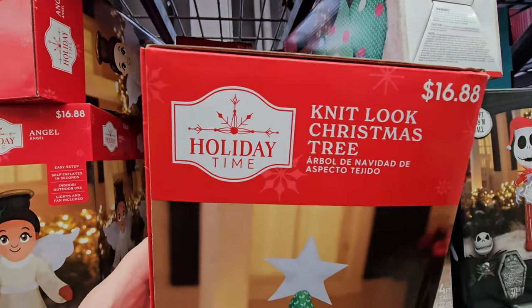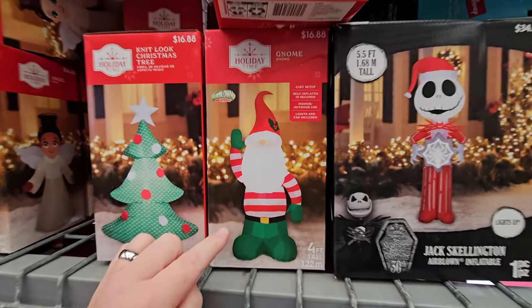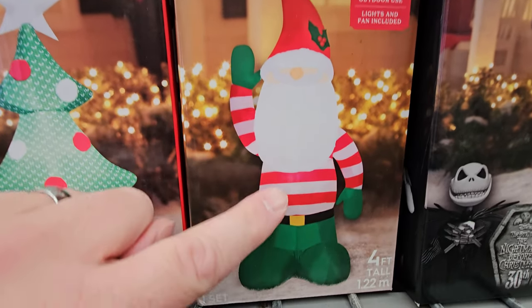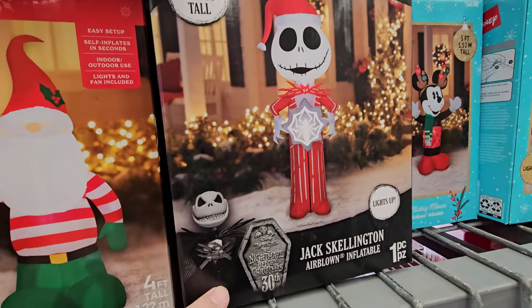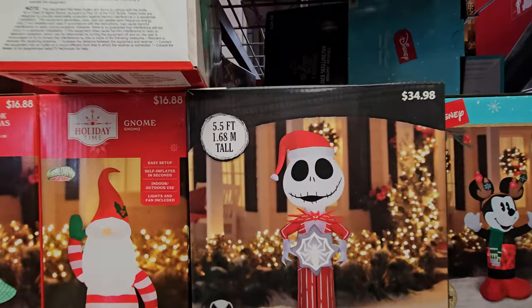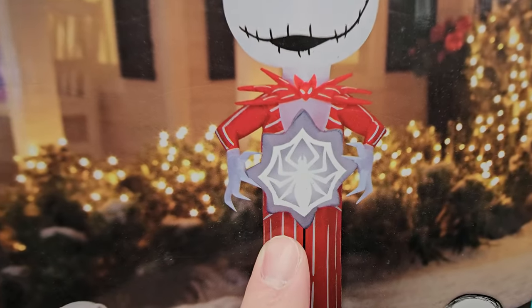A knit-look Christmas tree that's inflatable, and an inflatable Christmas gnome with a Where's Waldo sweater on. And then there's an inflatable Jack Skellington — how tall is he? Five and a half feet tall. He lights up and he's holding a spider.